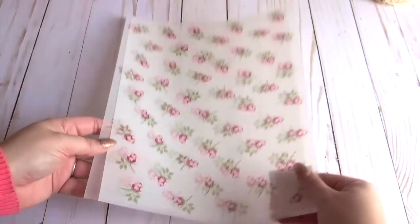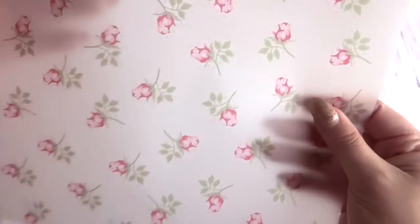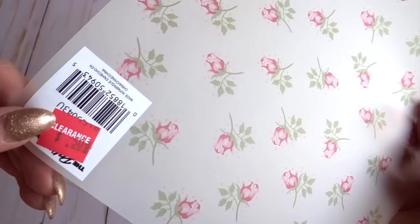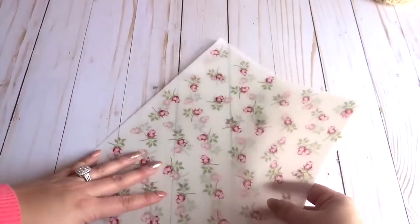In addition to the paper pads, I also got two of these little rose paper sheets because they were on clearance at 50 cents each. I thought they were so beautiful and shabby chic, so I grabbed two.